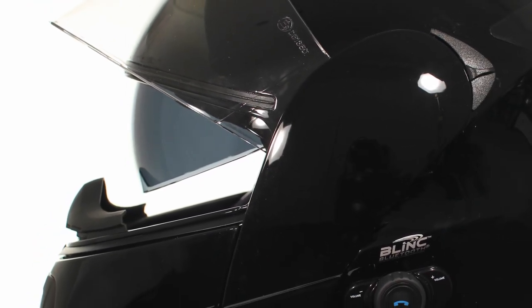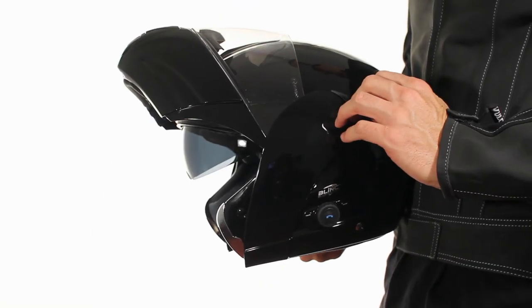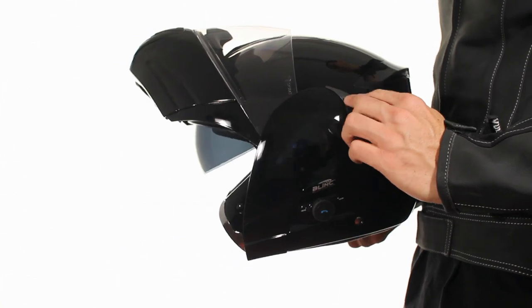It also features a quick-release dual visor system, a main anti-scratch visor, and a retractable smoked sun visor to protect your eyes from the sun and keep you safe when riding with an open face.